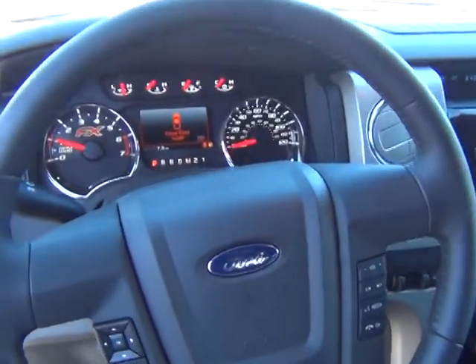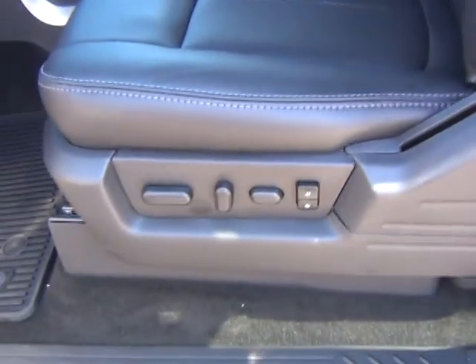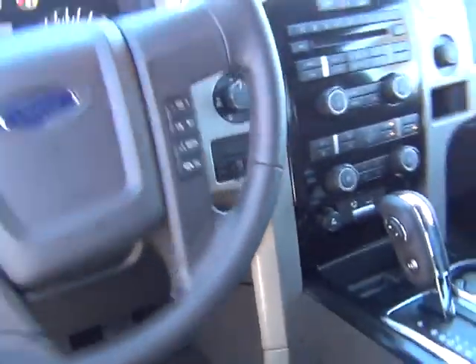See the nice instrument cluster that they have available on this — leather seating, power memory, 10-way adjusting, lumbar support, headrest support, MyFordSync, the USB port. This one even has a trailer tow package.